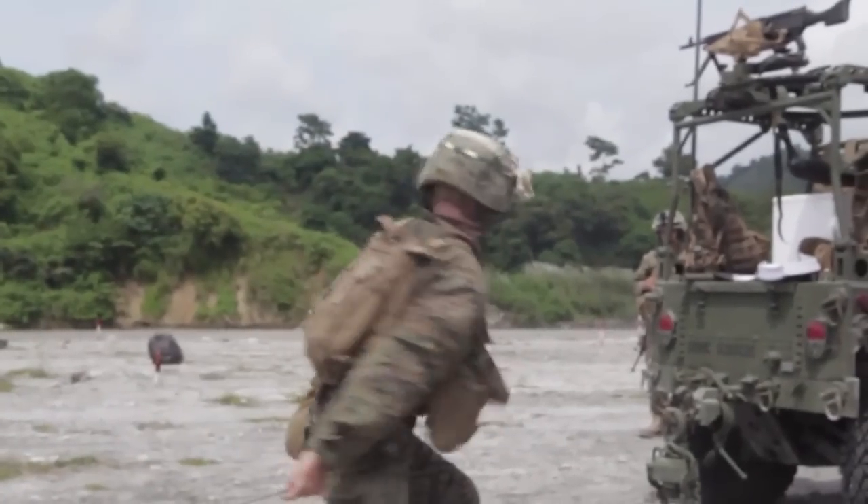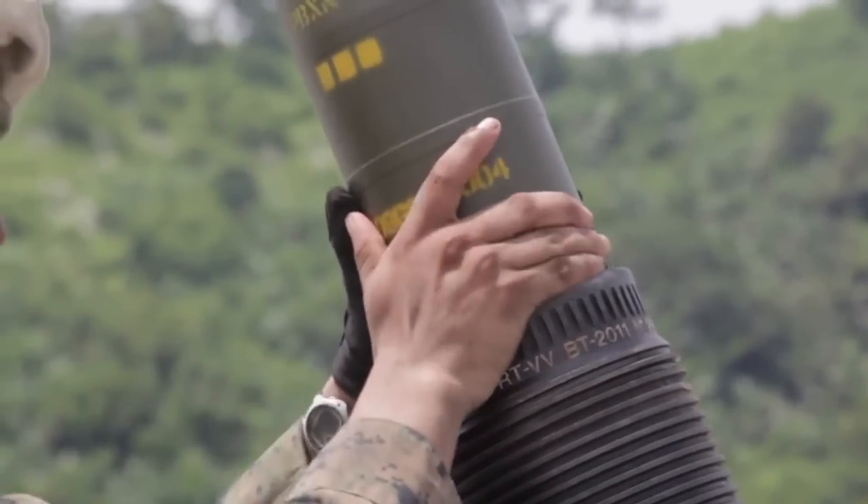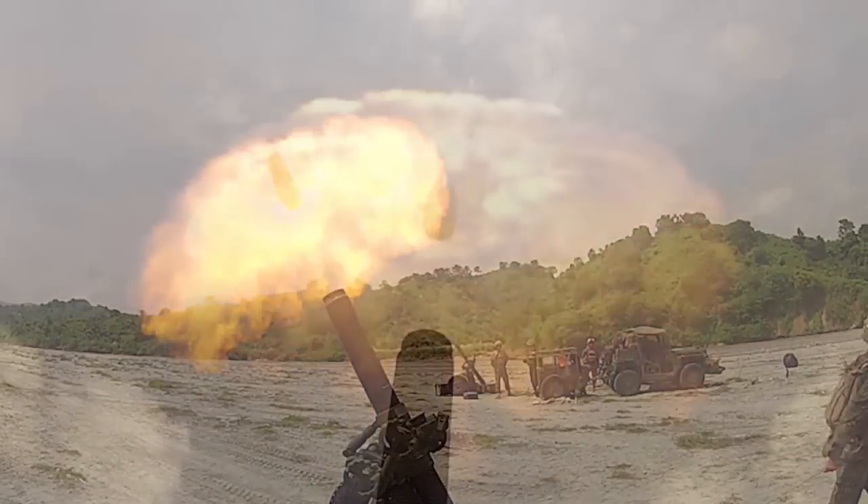The unique combination of mobility and firepower offered by the 120mm mortar provides commanders a valuable asset for raids and long-distance operations. Marine Sergeant Paul Robbins, Jr., Crow Valley,